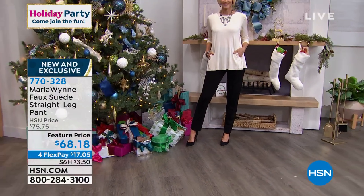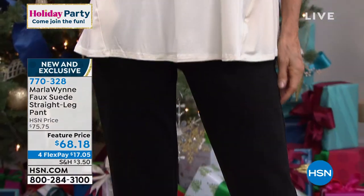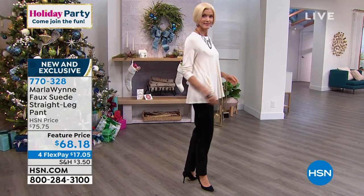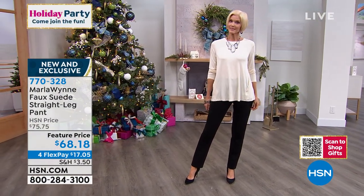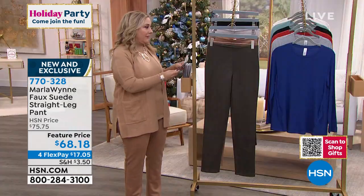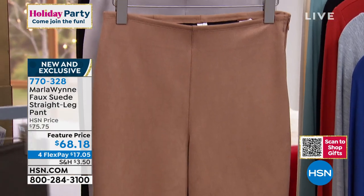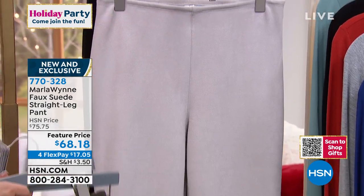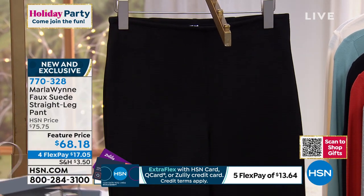Now we're going to jump into the pants that I'm wearing. Marla's flatter fit pant is really how she came on the scene here at HSN. I still have the very first pair of flatter fit pants I bought from Marla that I still wear on air. And what she has done with this faux suede straight leg pant — they are fabulous. Order true to size. They are available in sizes 2 through 16, 16 women to 24 women. The inseam is 30 and a half inches. Colors: olive, camel — which is what I'm wearing — oyster, which is a winter white with a slight gray undertone, and black, which Carol is wearing.